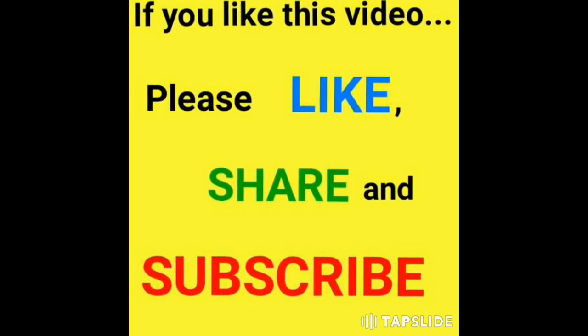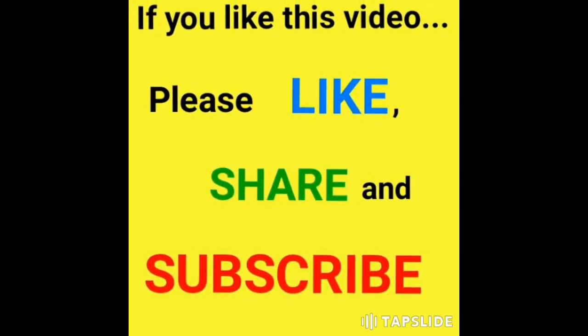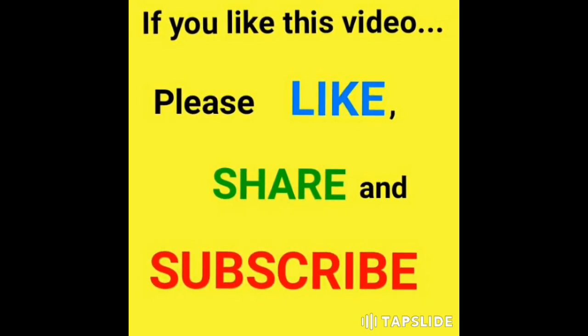Thank you friends for watching this video. If you like this video, please like, share, and don't forget to subscribe to our channel for many more interesting videos.